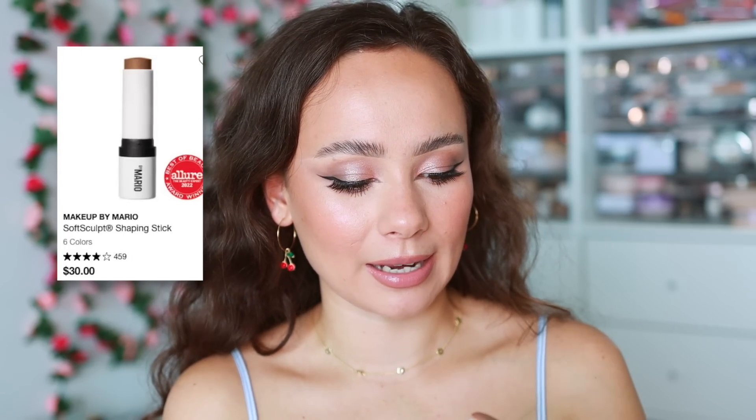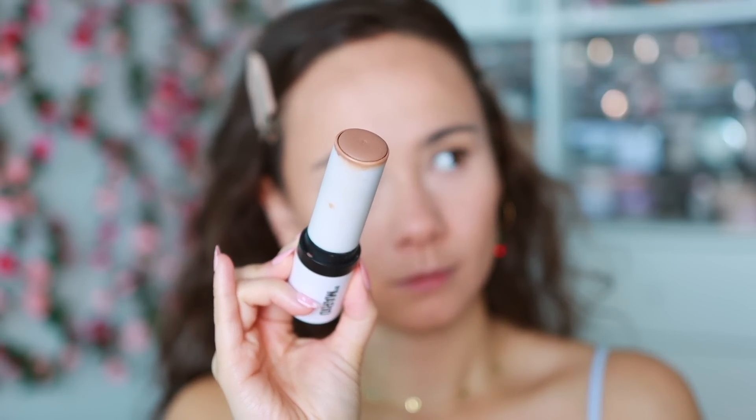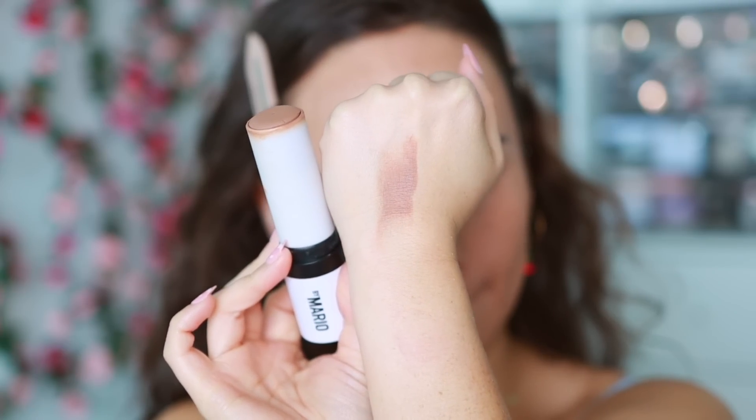For my snatched cream bronzer, I use the Makeup by Mario Soft Sculpt Shaping Stick in medium. This is not as malleable as the Rare Beauty but it still works beautifully. This shade is my perfect contour color but still wearable for everyday. It gives me the cheekbones, lasts all day, and doesn't budge. I use this 100% of the time for influencer events because I need to look snatched.